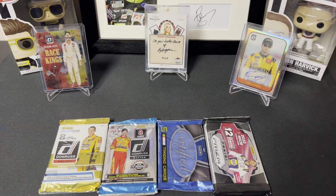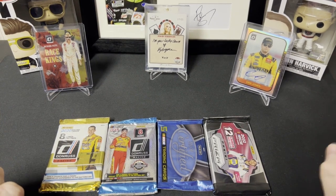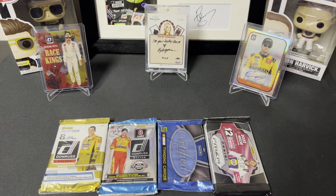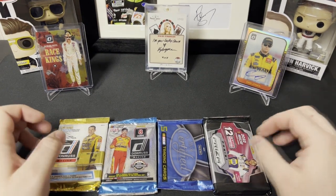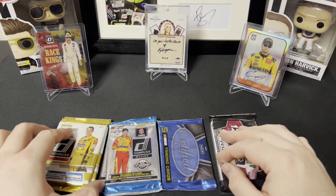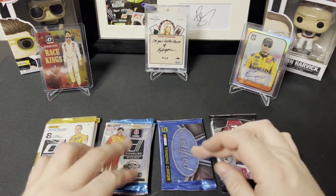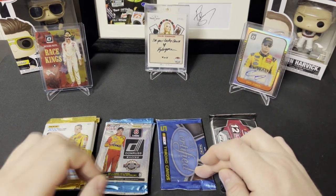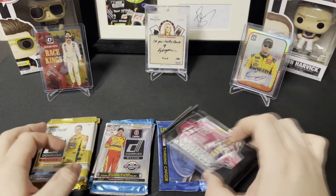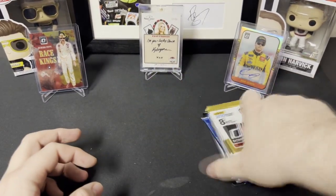Hey everyone, I'm back with another random NASCAR pack opening. In the background I decided to display my Race Kings Optic Gold of King Richard Petty out of 10, and an Eric Jones Optic Silver Autograph out of 99. I have Christy Liebman in the background being my Lucky Charm — I pulled both of those, so I decided to put those in the background. Today we have two packs of 2020 Donruss, two packs of 2023 Donruss, one pack of 2016 Certified, and one pack of 2022 Prism.